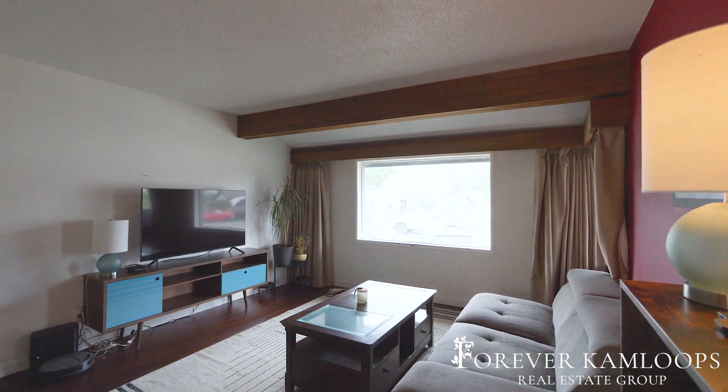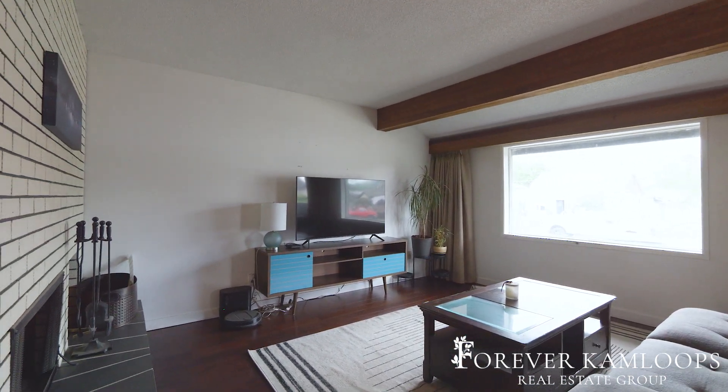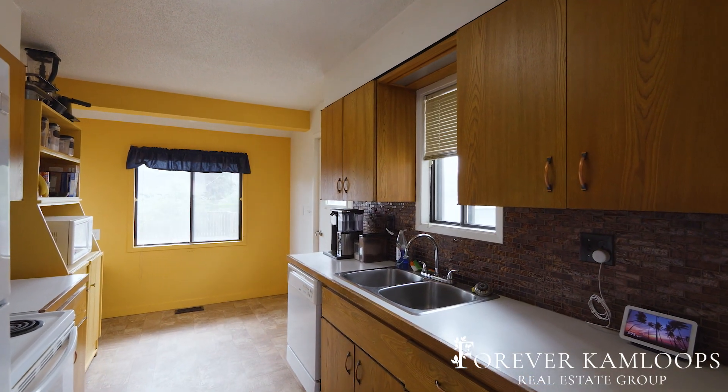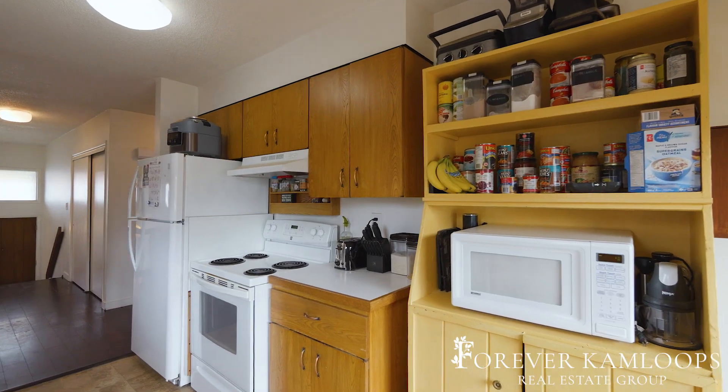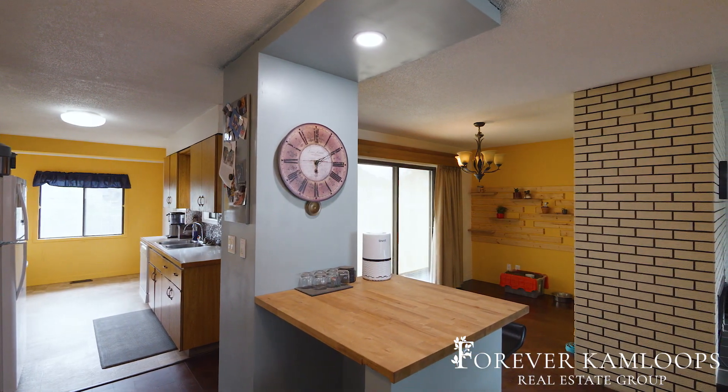This property features two bedrooms upstairs, real hardwood floors throughout, and a cozy wood fireplace. Perfectly situated within walking distance of Rivers Trail and McDonald Park for recreation, you will also find tons of shops and a variety of cafes and breweries right around the corner.